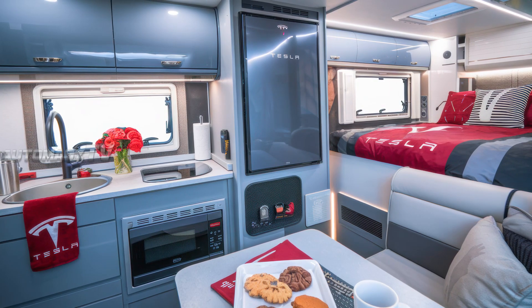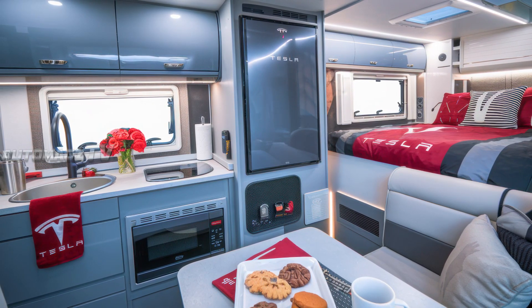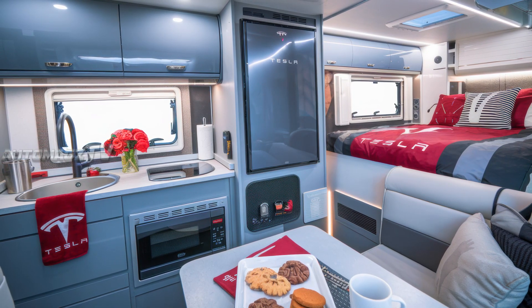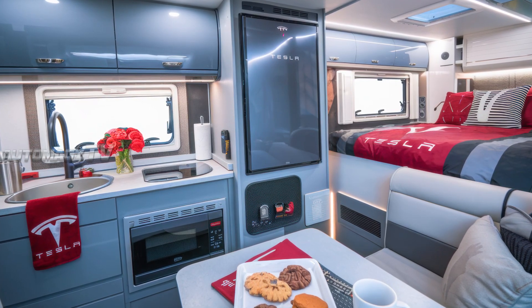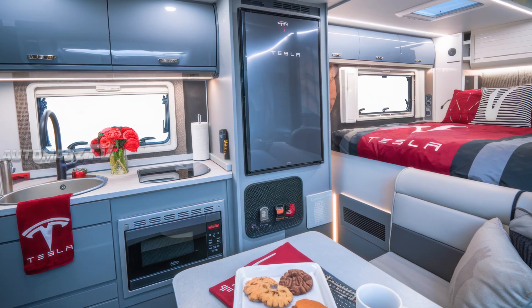The bedroom area features a queen-size smart bed that adjusts firmness via a Tesla mobile app. The kitchen is compact yet highly functional, including an induction cooktop, a smart refrigerator, and a built-in air fryer — all powered by Tesla's energy-efficient battery system.